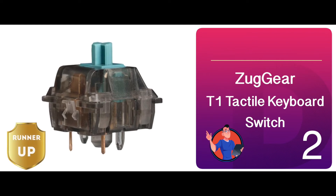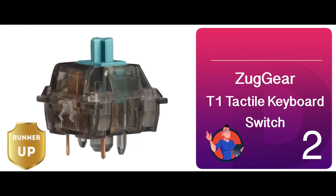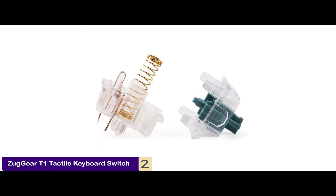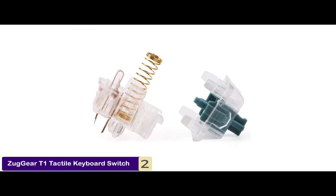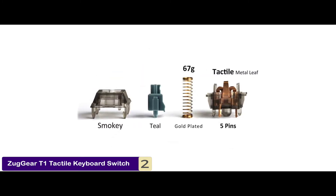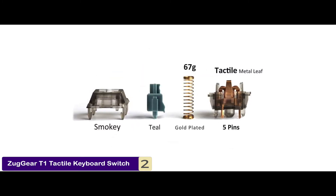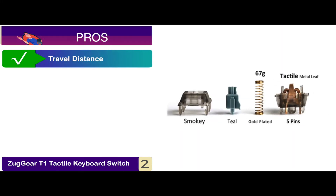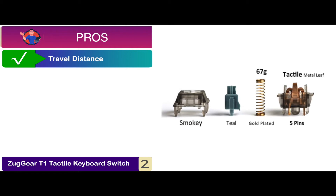Next, we have the runner-up, the Zuggear T1 Tactile Keyboard Switch. It features transparent colored switches that possess a hollow space to allow the installation of LED or RGB lights. These ensure long key click life, up to 50 million keystrokes, meaning you can spend months of heavy typing with them. Its pros are: it has minimal travel distance, about 4 millimeters.